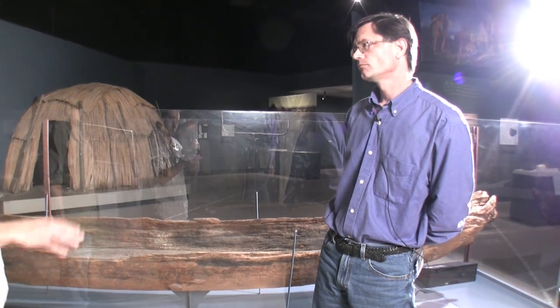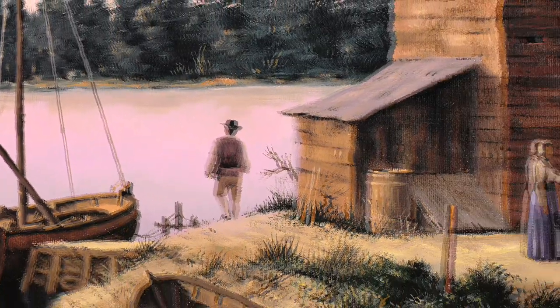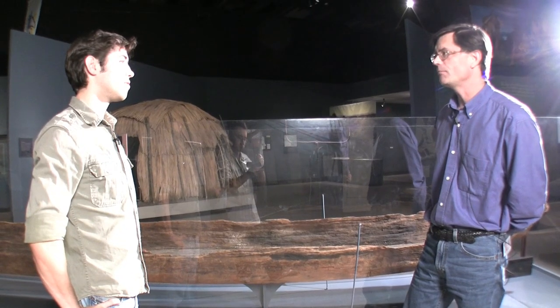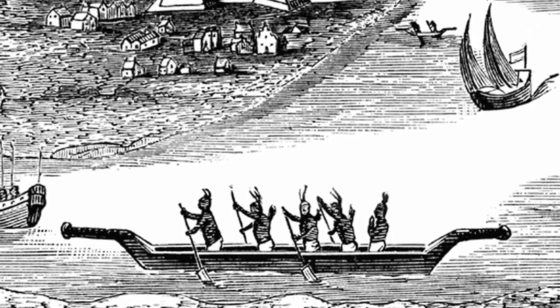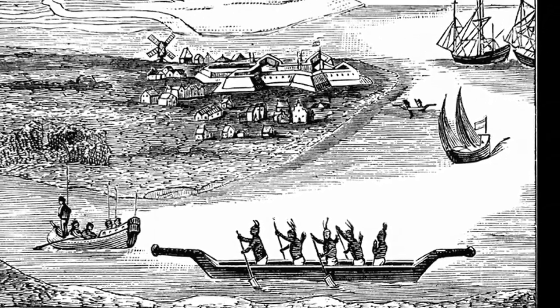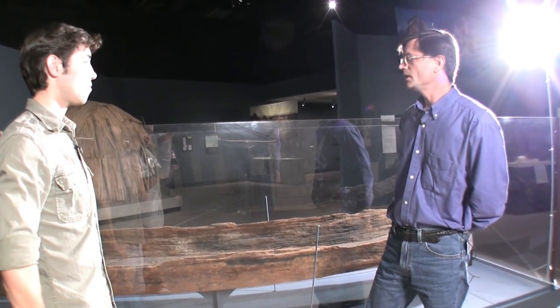We don't really know what tribe this is associated with. Is this a Native American canoe? It could be Native American, it could be European. That's actually a great question, because when Henry Hudson sailed up the river that bears his name, he was met by Native Americans in watercraft like this.